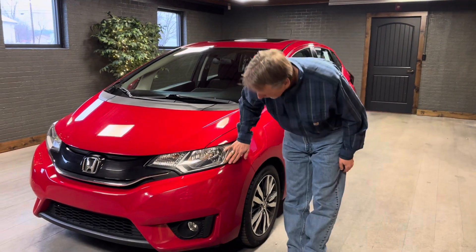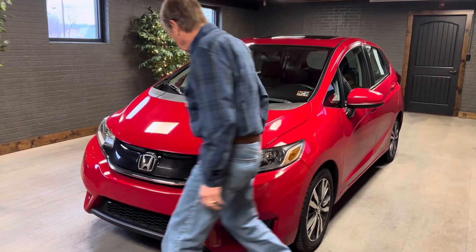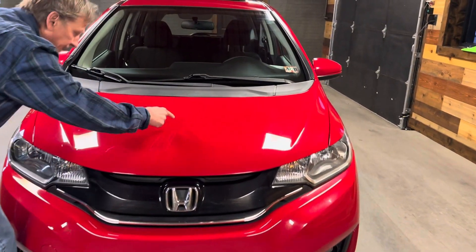Coming around here, the front bumper cover — it's not showing any scuffs or dings or anything. We've got a few chips on the hood, but they've been touched up.